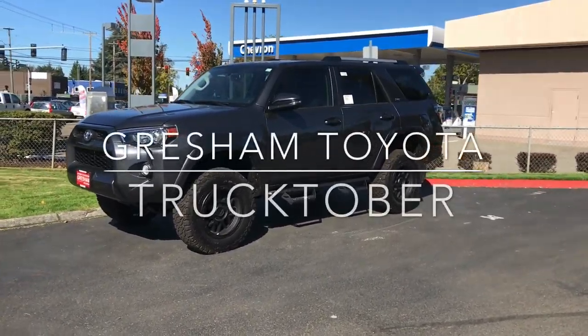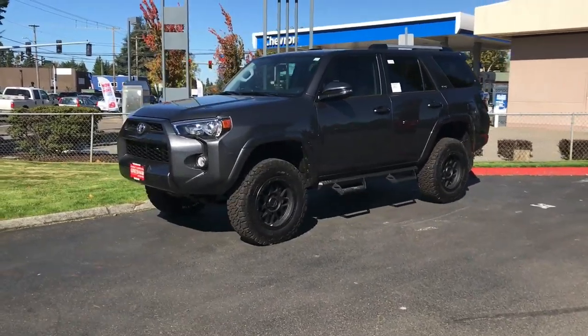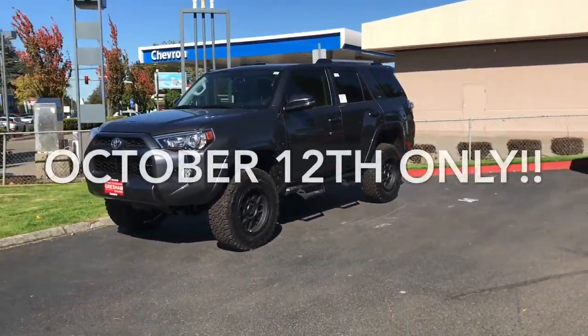Alright everybody, here's another beauty we have going on in our Trucktober event — just two more days, October 12th, one day only.